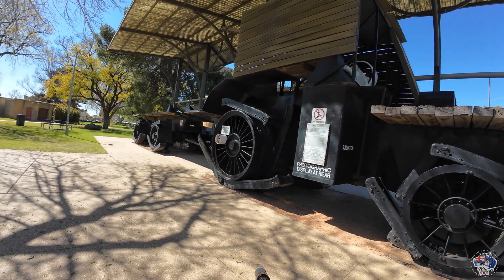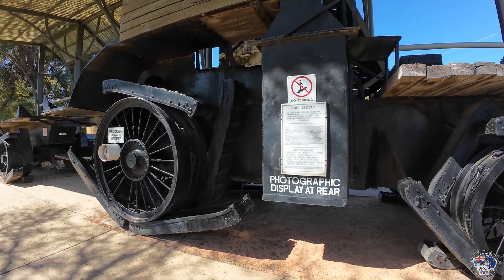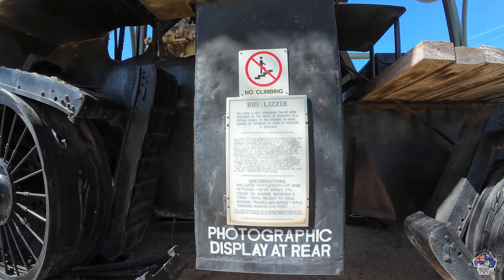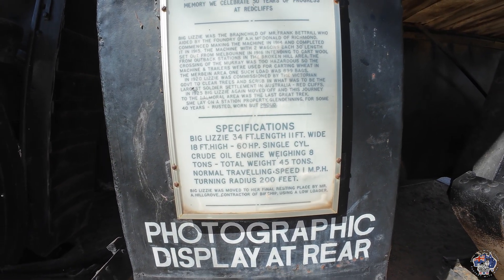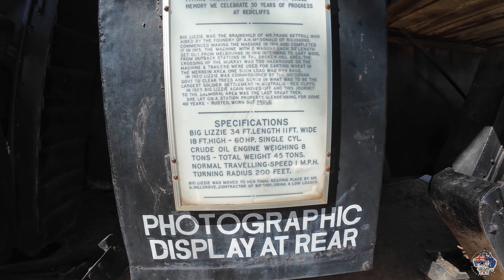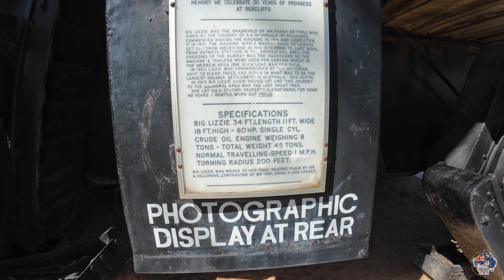Let's have a look at it — it's Big Lizzie, named after a World War One gun from Britain. Big Lizzie and her one remaining trailer were purchased by the people of Red Cliffs as a fitting tribute to the pioneers, celebrating 50 years of progress in Red Cliffs. Specifications: 34 feet long, 11 feet wide, 18 feet high, 60 horsepower single cylinder crude oil engine, weighing 8 tons — total of 45 tons. Normal travelling speed one mile an hour, turning radius 200 feet.